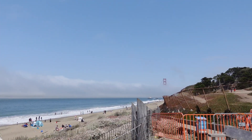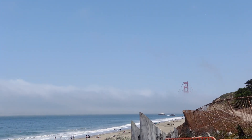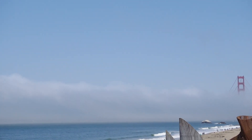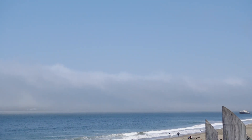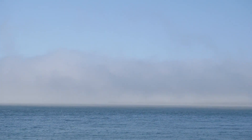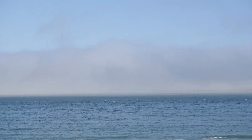Yeah, really windy. I'm just so amused with that lot of fog.